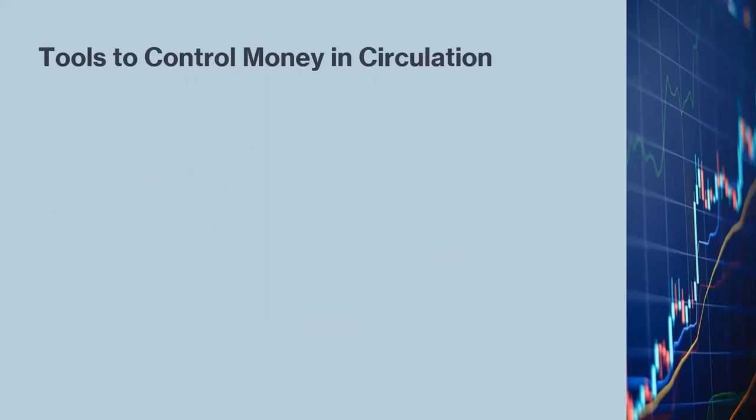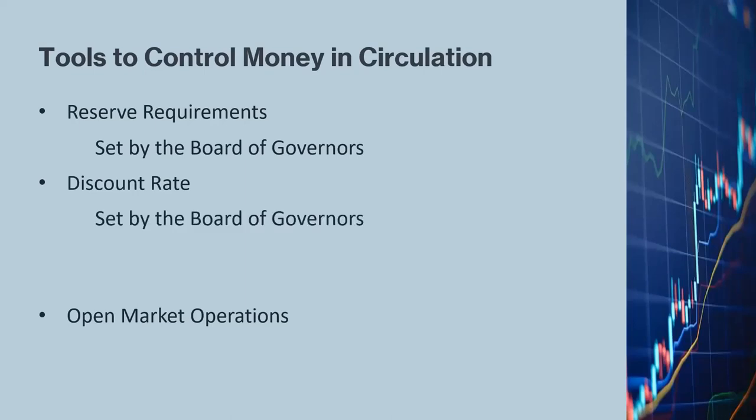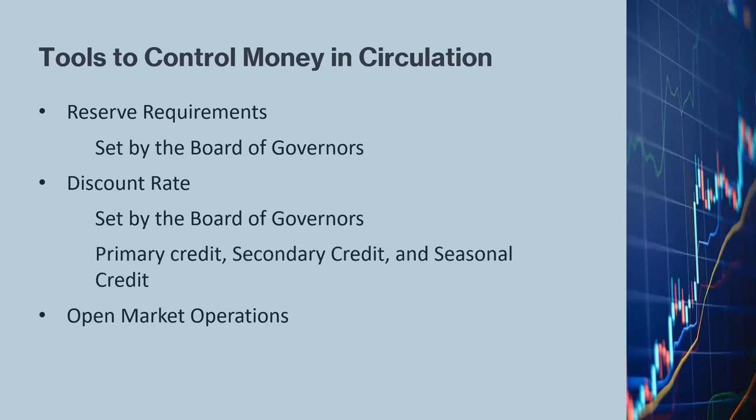The Fed has three major tools to control how much money should be in circulation: reserve requirements, the discount rate, and open market operations. Reserve requirements are the amount of cash banks must hold in their vaults or at the closest Federal Reserve Bank, set by the Board of Governors. The discount rate, also set by the Board of Governors, is the interest rate charged to banks on loans from the Fed, covering primary credit, secondary credit, and seasonal credit. Open market operations are the responsibility of the FOMC, the Federal Open Market Committee.